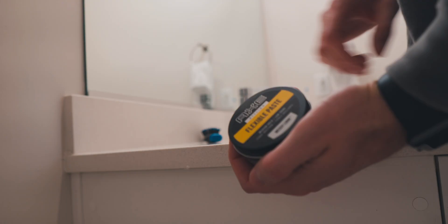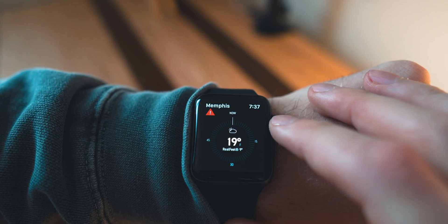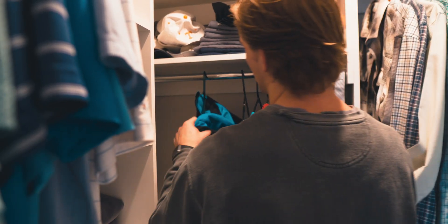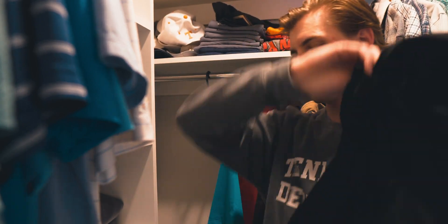After brushing my teeth and putting some product in my hair, I discover that on this morning, Memphis finds itself in around 15-degree weather. As a Tennessee boy, this is colder than I enjoy. So I toss on the largest winter coat that I have and head to my car to make the short drive to campus.